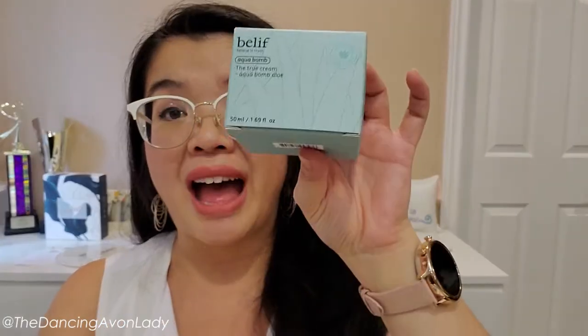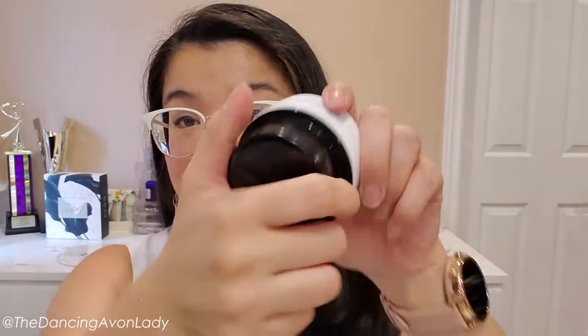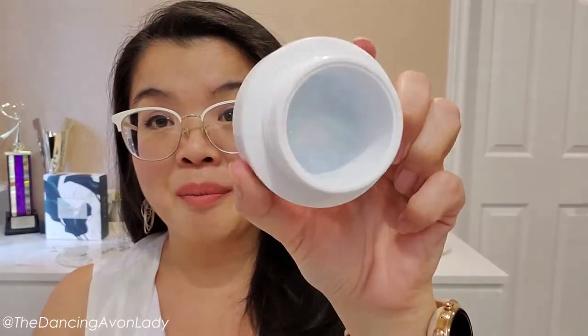The final piece is the Belif True Cream Aqua Balm with aloe. I'm really excited about this — perfect timing because I'm just running low on my current aqua balm. Aqua balms tend to be more of a gel formula, and this one is formulated with aloe, which has really great soothing properties, perfect for the summer. I'll be testing this out in another video.